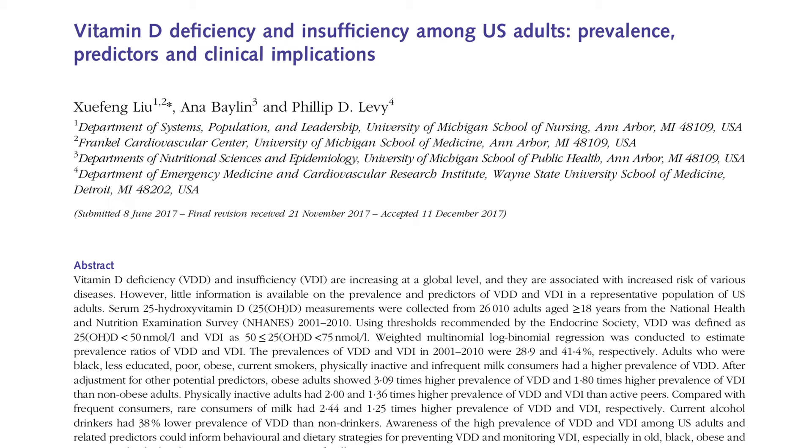According to the Endocrine Society, blood levels of 25-hydroxy vitamin D below 20 nanograms per milliliter is considered deficient, and less than 30 nanograms per milliliter is considered insufficient.